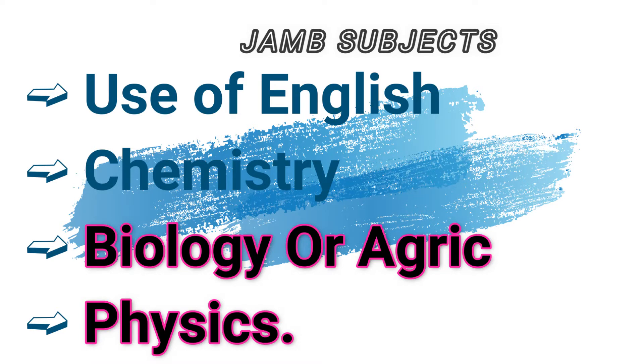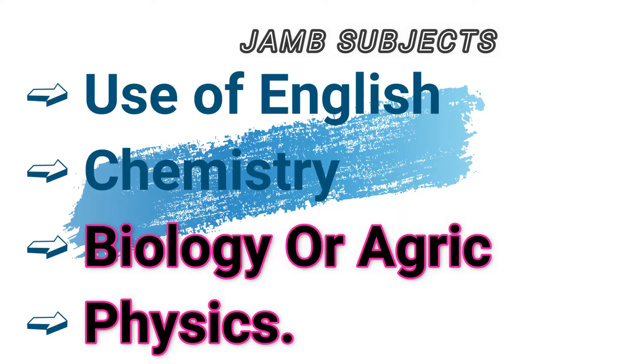Now let's talk about JAMB subject combinations for all agriculture-related courses. For agriculture-related courses like agriculture, agricultural economics, agriculture extension, animal production, crop production, soil science, veterinary science, and forestry, the subject combinations are similar. You need Use of English, chemistry, agricultural science, and biology — or Use of English, physics, chemistry, and biology.